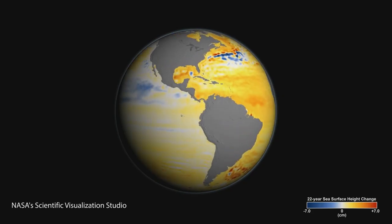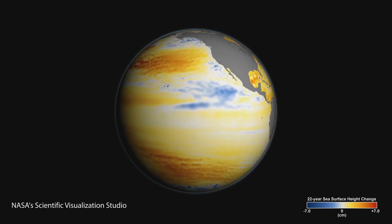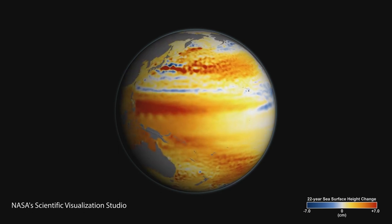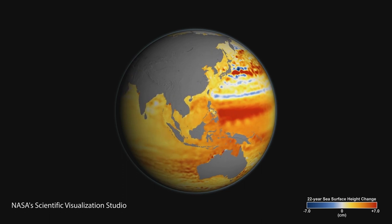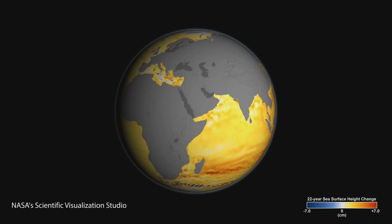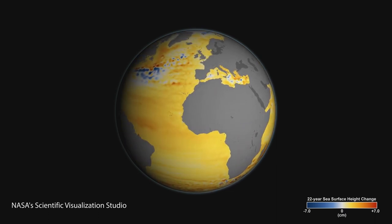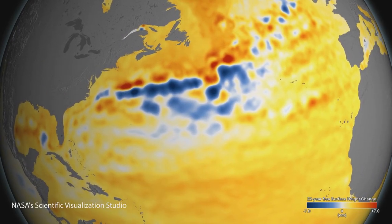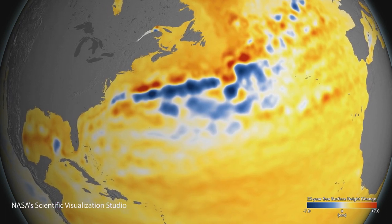Although globally sea level has risen by an average of 6 to 7 centimetres, in some regions it's fallen because it's been displaced. Here in this animation, the areas that are warmer colours — yellow, orange and red — these are where sea level has risen. The dark red shows the greatest sea level rise. But notice in some areas are white; in these areas sea level has stayed the same over the past 20 years. And in some areas, those in blue, the sea level has even dropped.